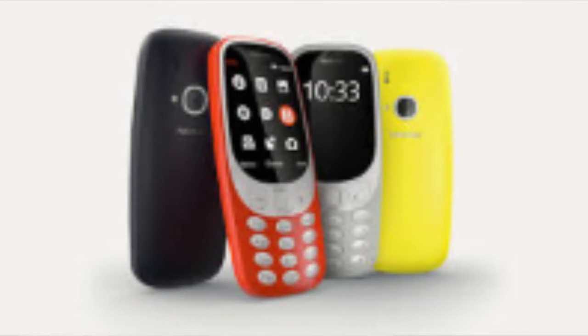The first phone is Nokia 3310. It's available for Rs. 3310 and is available only with offline retailers. It sports a 2.4-inch QVGA display and 16 MB of internal storage which you can expand by SD card supported up to 32 GB.